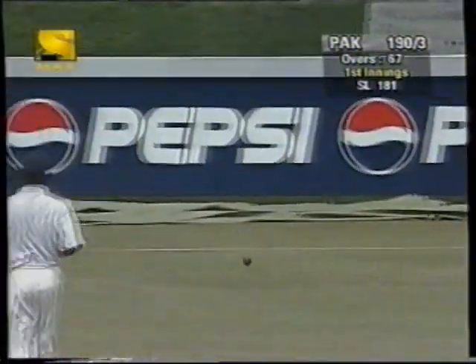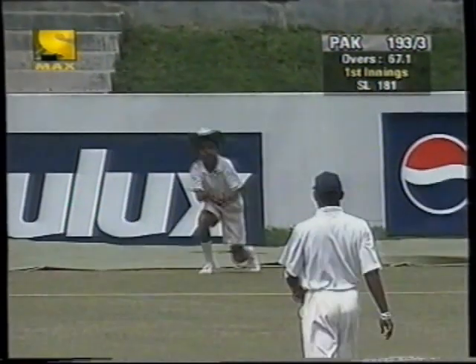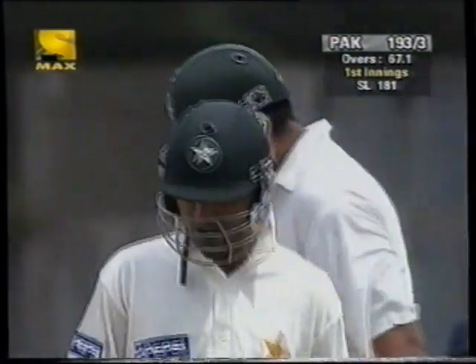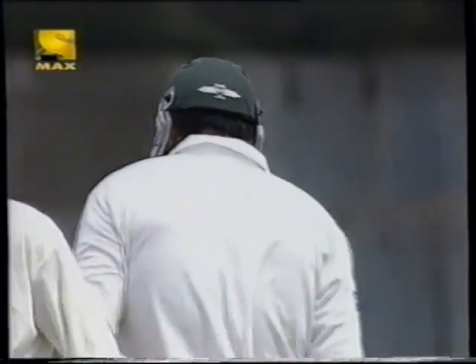He's blasted that one through the offside, and that'll go to the boundary for four. That one just short outside off stump, and he loves it there. He's very strong off the back foot, and Inzamam blasting that one off the back foot very, very hard indeed. So he goes into the 20s.